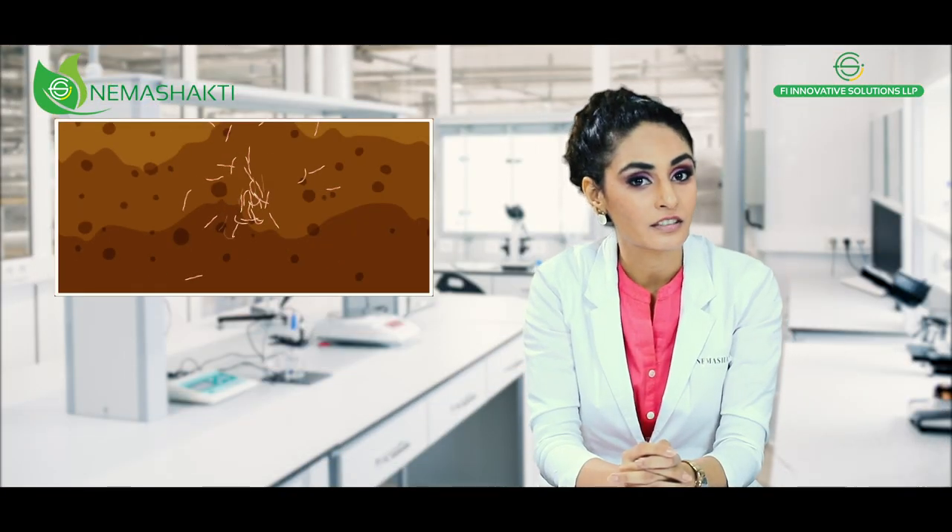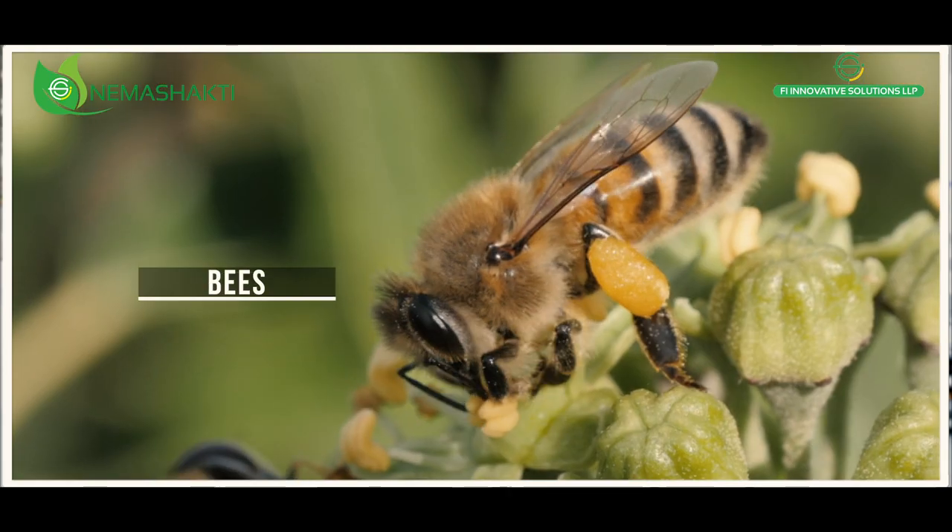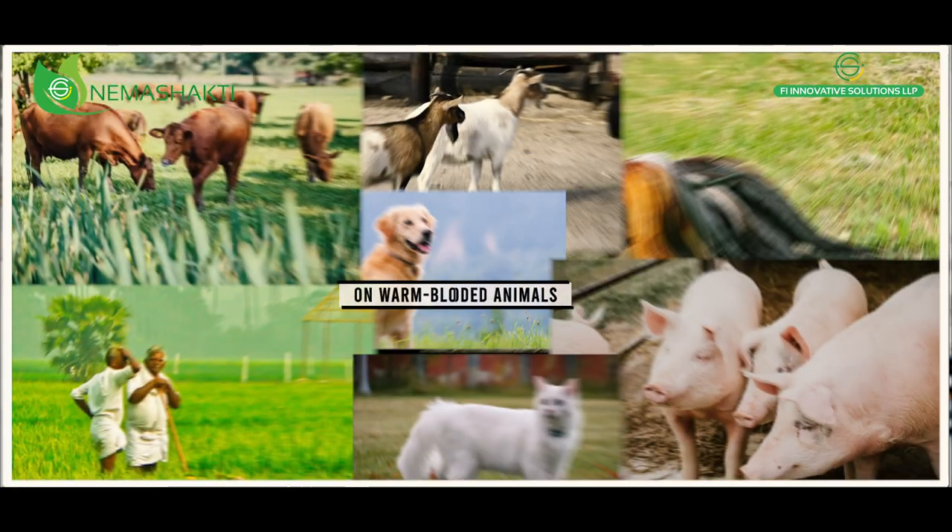Being a biocontrol agent, they do not harm the soil or any other helpful microorganisms like earthworms, bees, or any warm-blooded animals.